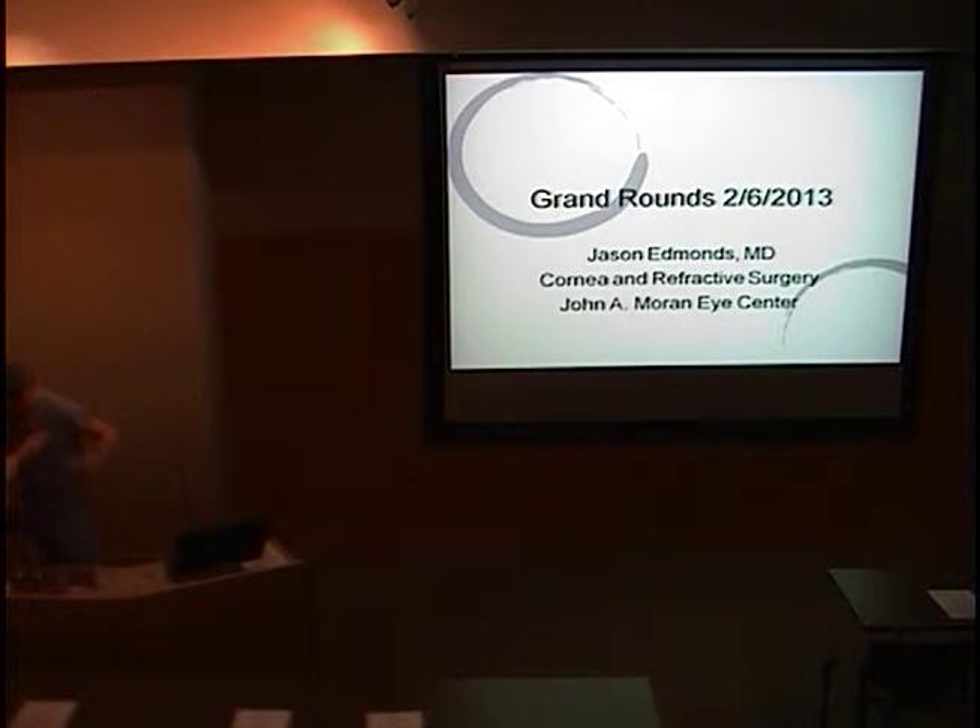We'll get started because I need to get to the operating room. I just have a brief presentation — a patient we presented upstairs, a patient of Dr. Mifflin's, Mr. Elowitz, who has stuck around to hear what the thoughts are today. I'll present his history briefly, then we can talk about the differential, any thoughts anyone might have, and then thoughts on how to manage his condition.